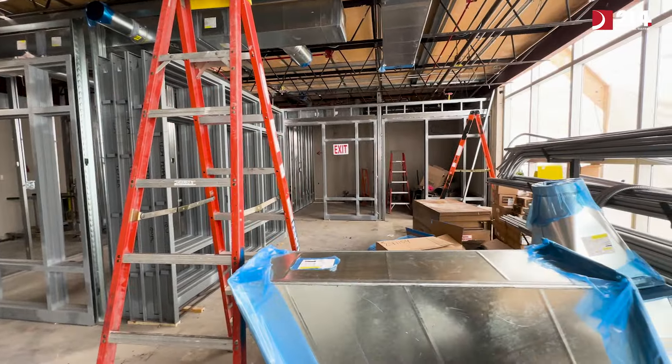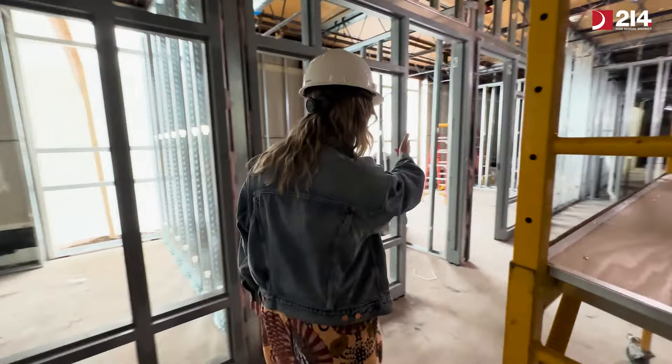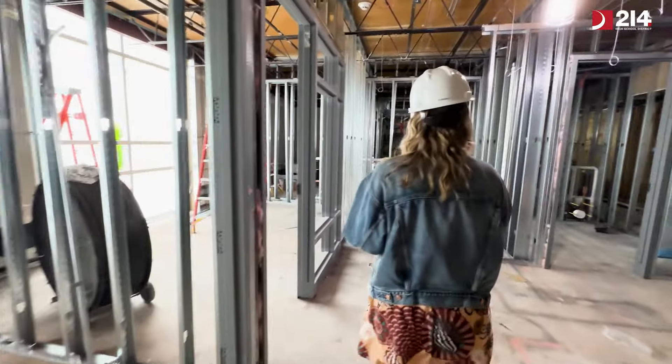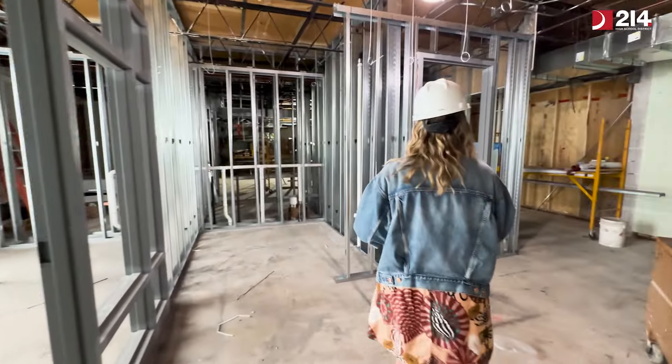If you follow me, we can see that some of our Dean's offices are now appearing, as well as a kitchenette and a bathroom.